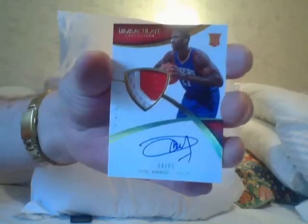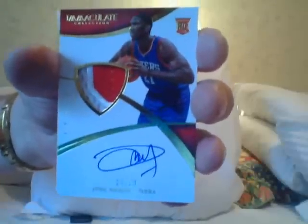And the last card is an RPA of Joel Embiid! This will bring some cash, I'm telling you — go look at the RPA patch cards of Joel Embiid. This saved the box. So overall, believe it or not, even with that card it's only a break even. All right guys, ciao.